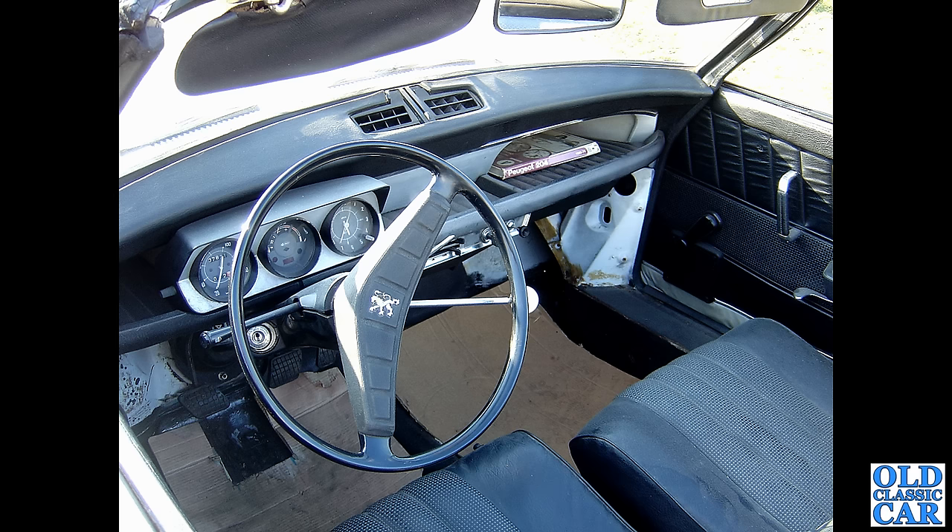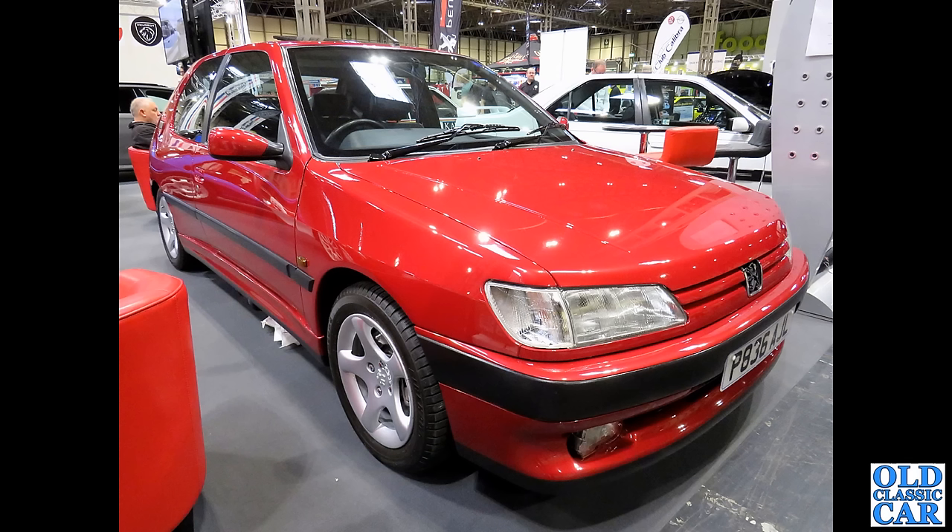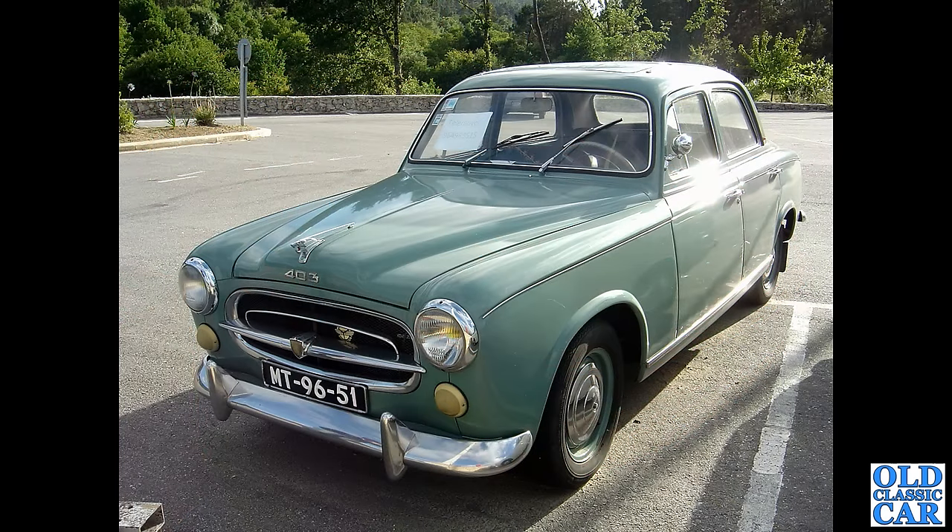Back to the NEC and an AP-registered 306 three-door Peugeot. And while we're in Portugal as well as that 203 we saw a head-on view of earlier in this collection...